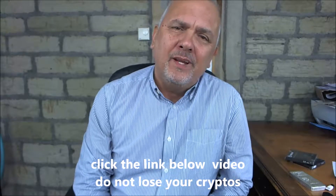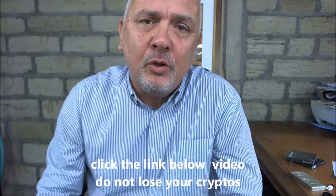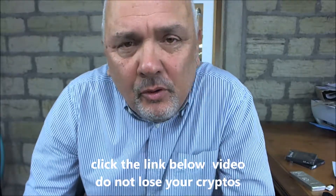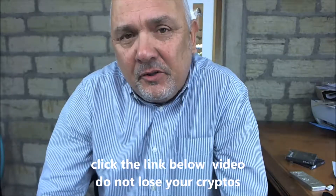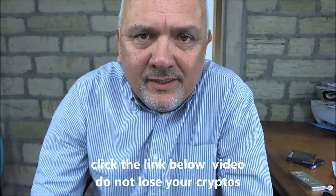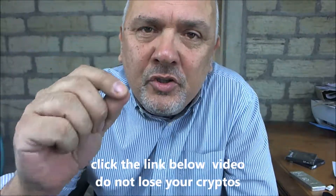So how do you store cryptocurrencies securely? Well, the first thing is: do not leave them on an exchange. No matter what they tell you, they are not 100% secure. I myself lost a lot on Mt. Gox years ago and had a load of Ethereum stolen. Anyway, what do you do?